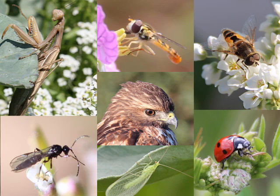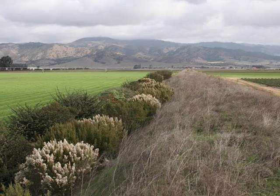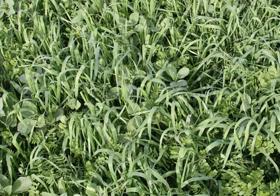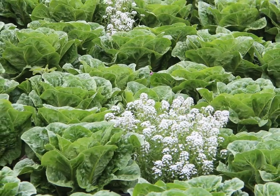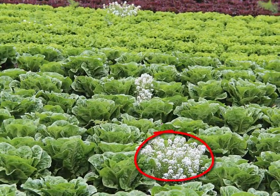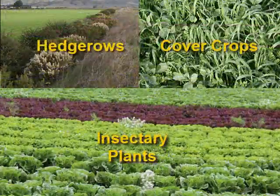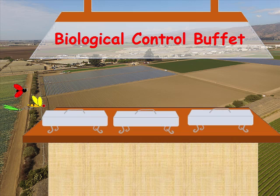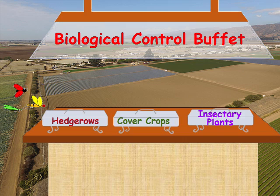The three main components of our farm that help with this are hedgerows on the farm edges, cover crops that we usually grow when our fields don't have cash crops, and insectary plants that we interplant with our vegetables and strawberries. I like to think of these three components as providing a buffet of food options for beneficial organisms on our farm.